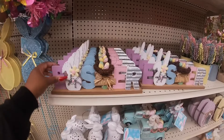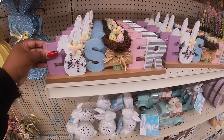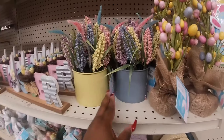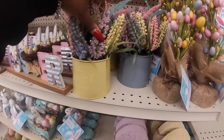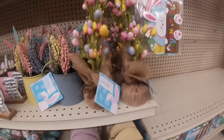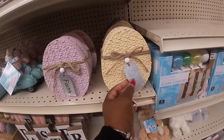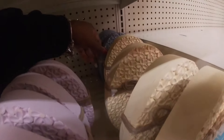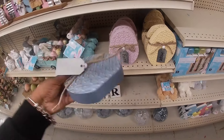I like these cute little Easter signs — these are $8. These come in yellow and blue — these are $12. 'Flowers Garden.' These say 'Faith,' 'Hope,' and they have a blue one back here that says 'Love.' These are $6.